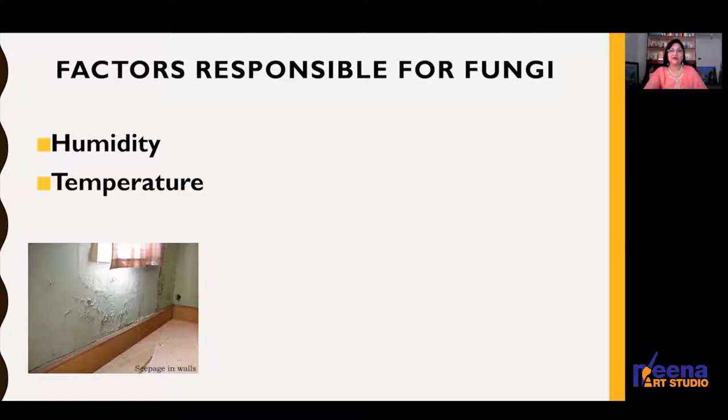The two main favorable conditions necessary for the growth of fungi are humidity and temperature. Humidity leads to the dissolution of paint, dissolution of sizing, and then foxing and biological growth.